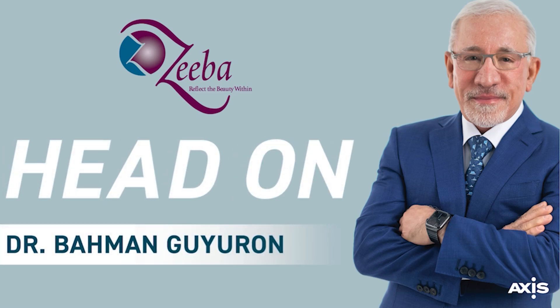You're listening to Head On with your host, board-certified plastic surgeon, Dr. Baman Gairon.